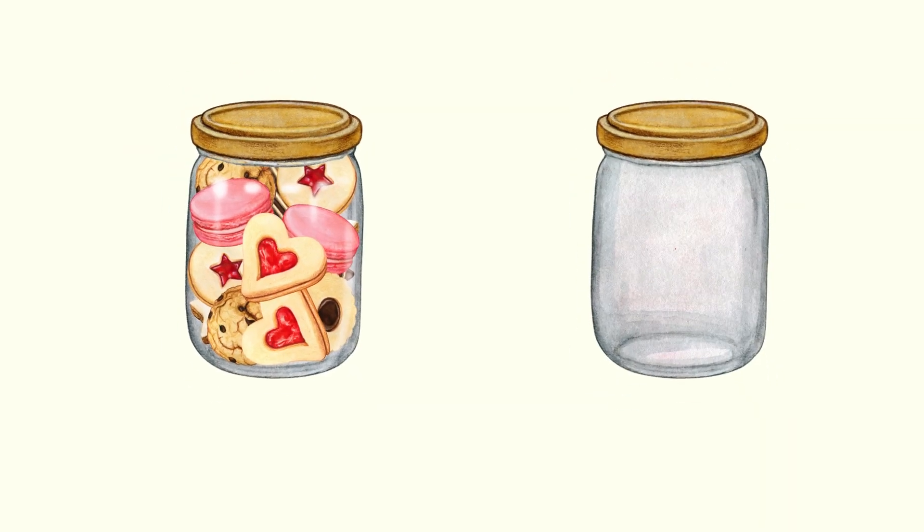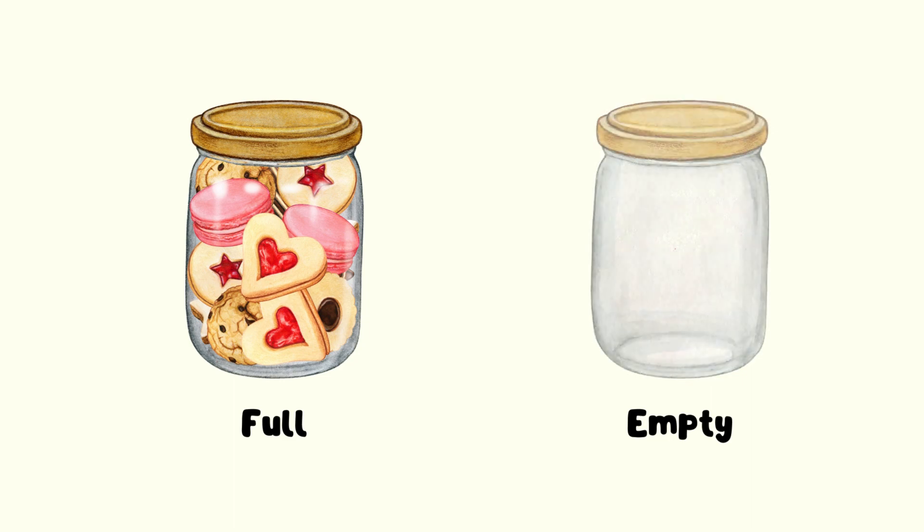Now friends, we have jars. Do you know which one is full and which one is empty? This jar is full, and this jar is empty.